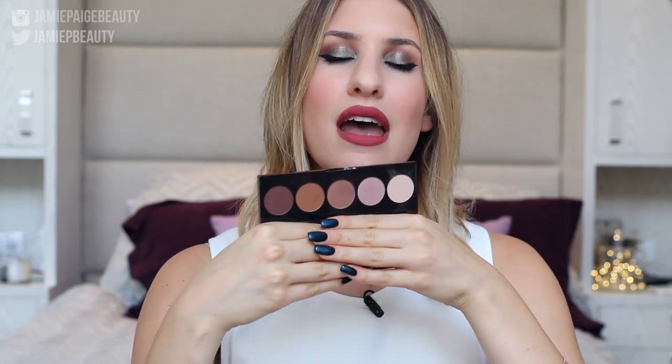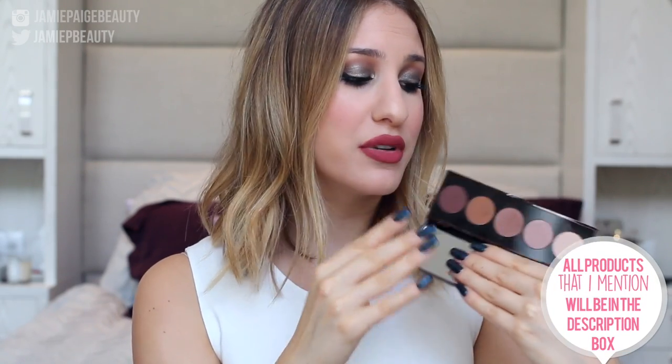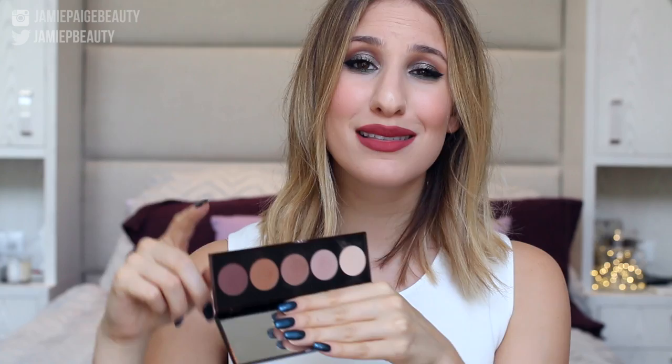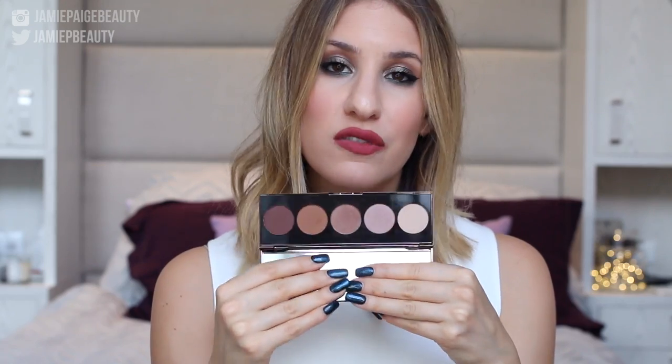The first product that completely reminds me of fall is the Becca Ombre Rouge palette, which I've been wearing almost every single day. This is basically fall in a palette — it has the most gorgeous colors. I was actually really surprised with how wearable it was. I thought the colors would be a lot more intense and red, but these rusty brown colors really bring out every single eye color, whether you have blue, green, or brown eyes.